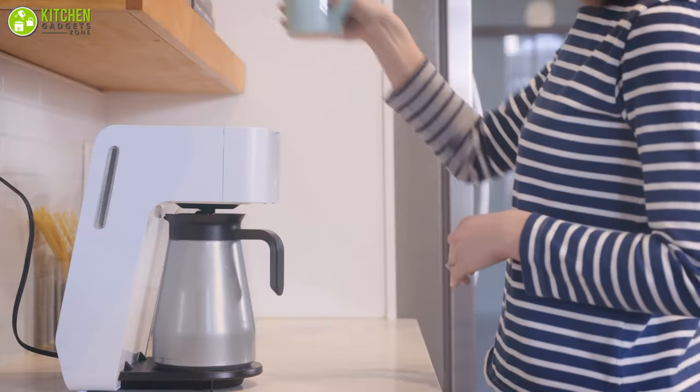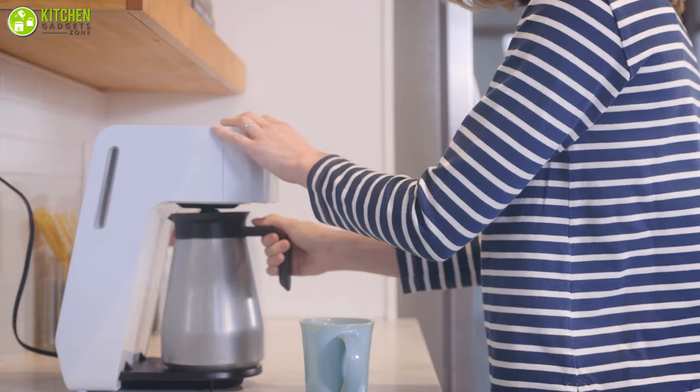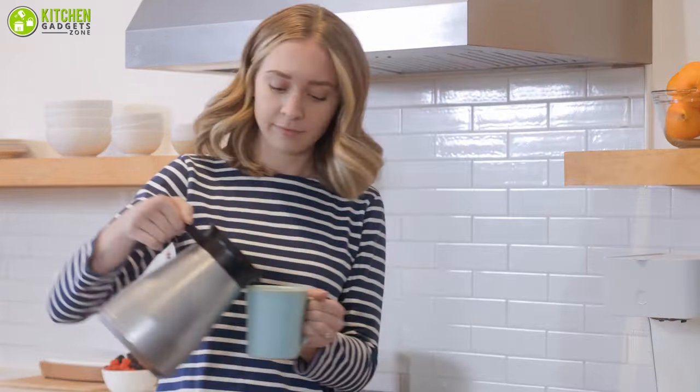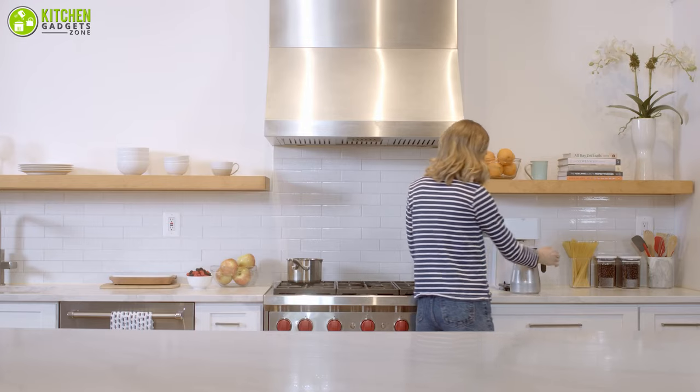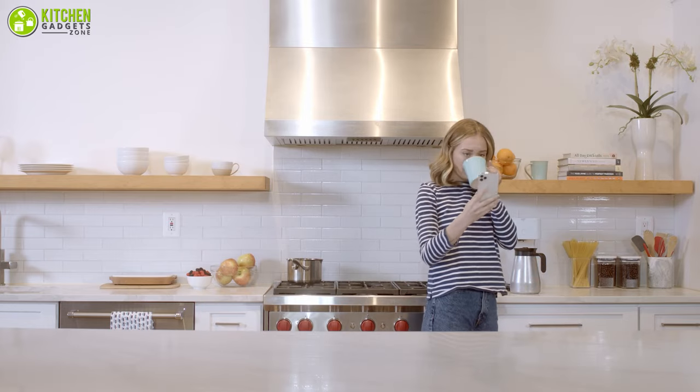Constructed with a double-wall stainless steel carafe, this coffee maker can keep coffee hot and fresh for up to eight hours. The minimalist design will make everyone adore its beauty, to say the least. If you love coffee, then most definitely you will love this product.